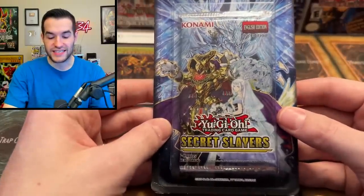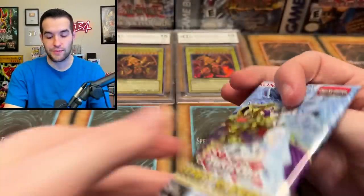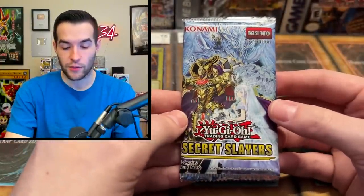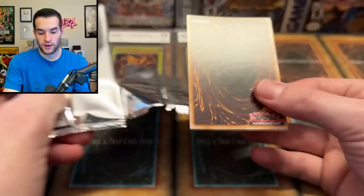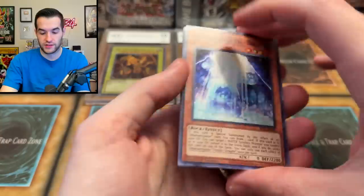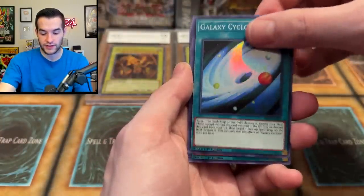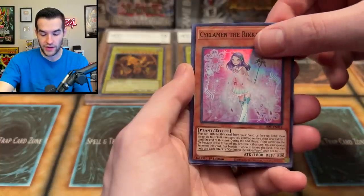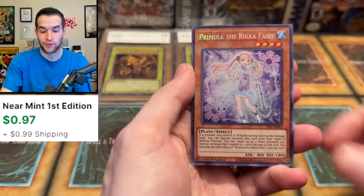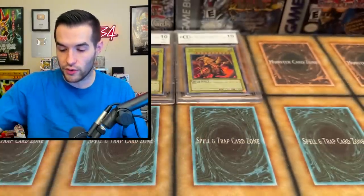Now it's time to open a Secret Slayers First Edition and pull that Eldlitch the Golden Lord Secret Rare — these can be pretty valuable. Last time I opened this set the cards were crazy warped, but these feel pretty good actually. We have Anemancipator Crystal Dragites, Galaxy Cyclone — nice reprint — Miracle Fertilizer, the Cyclamen, the Eureka Fairy Primula. Nice Secret Rare — we'll take that.